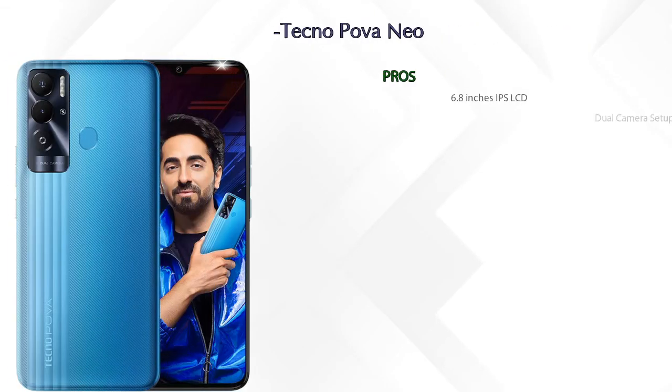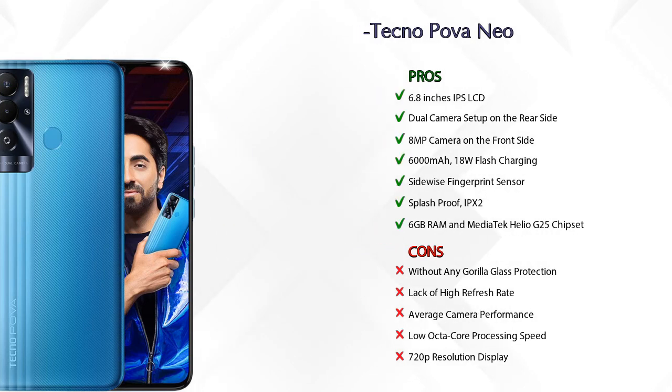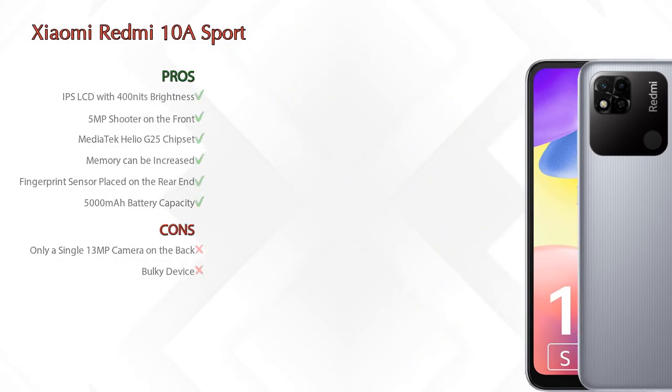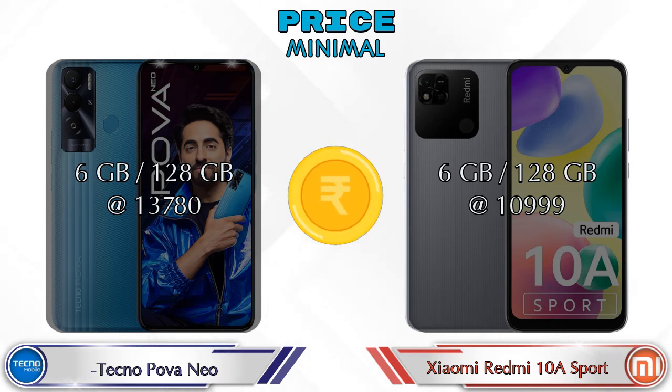Now let's talk about pros and cons. Tecno Pova Neo has seven pros and five cons, while Xiaomi Redmi 10A Sport has six pros and two cons. For price, Pova Neo in 6GB RAM and 128GB storage is at 13,780 rupees, and Redmi 10A Sport in 6GB RAM and 128GB storage is at 10,999 rupees.